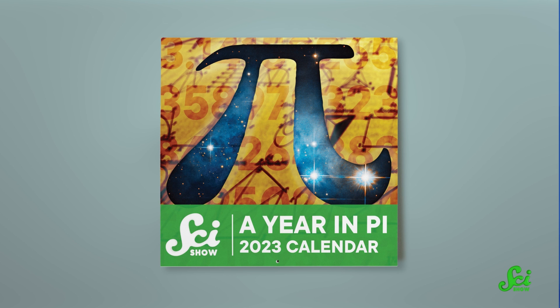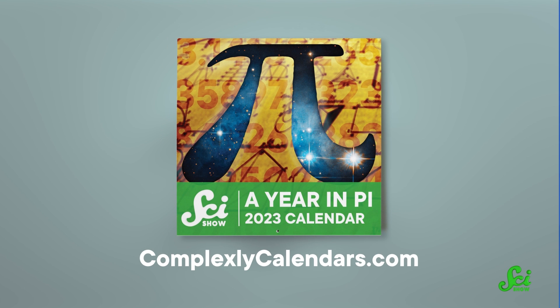To show our appreciation for this incredible numerical value, we are launching a very exciting new pi-themed calendar. You can get it for a limited time at ComplexlyCalendars.com.